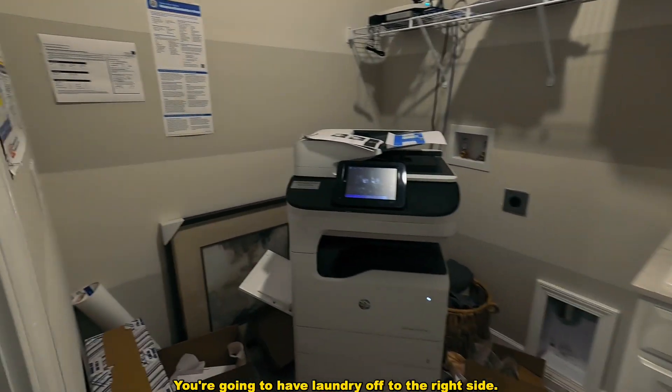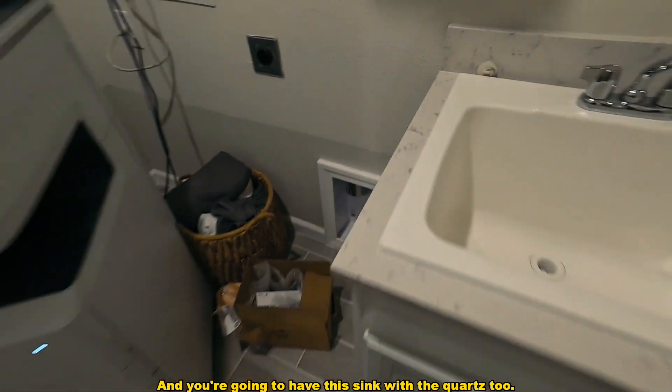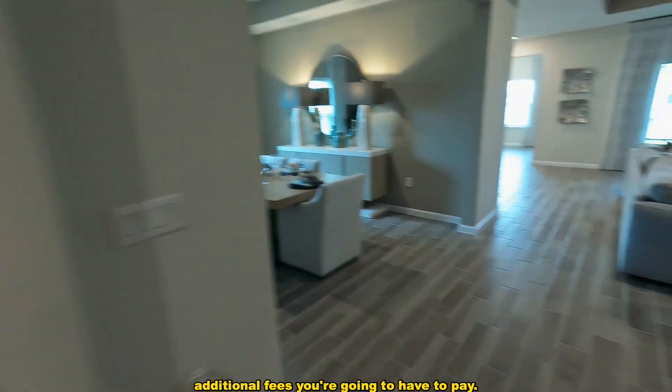To the right here is actually going to be the garage — where your three-car garage would be — but it's a sales office for now. You're going to have laundry off to the right side, and you're going to have a sink with quartz countertops as well.